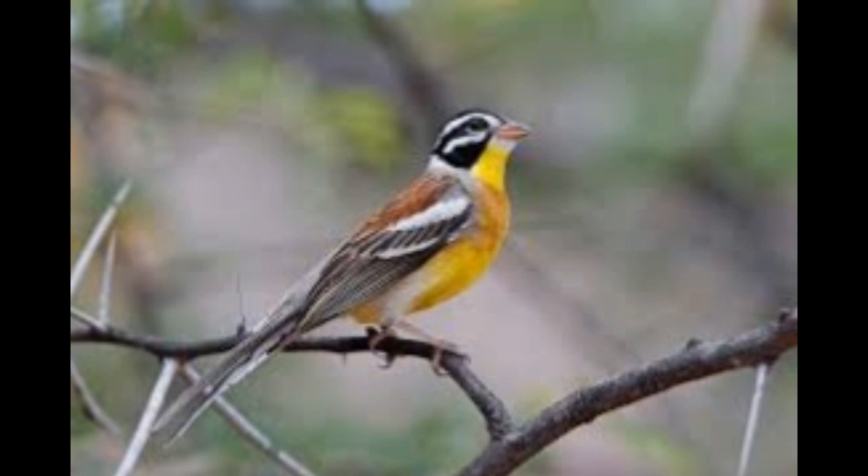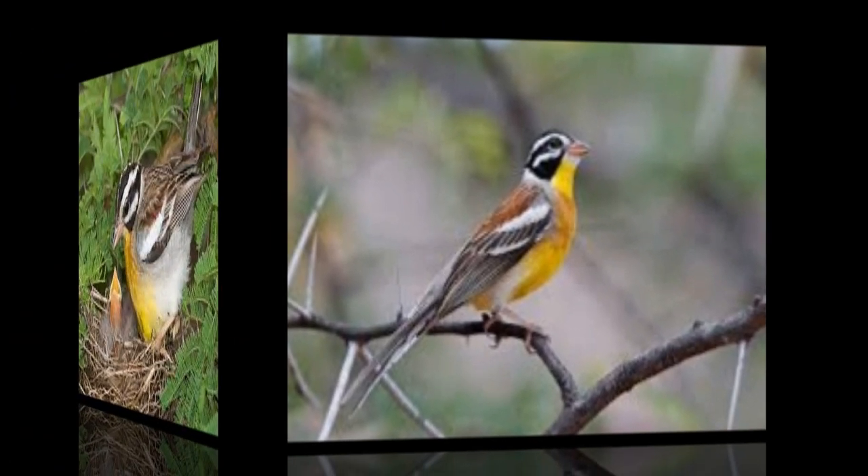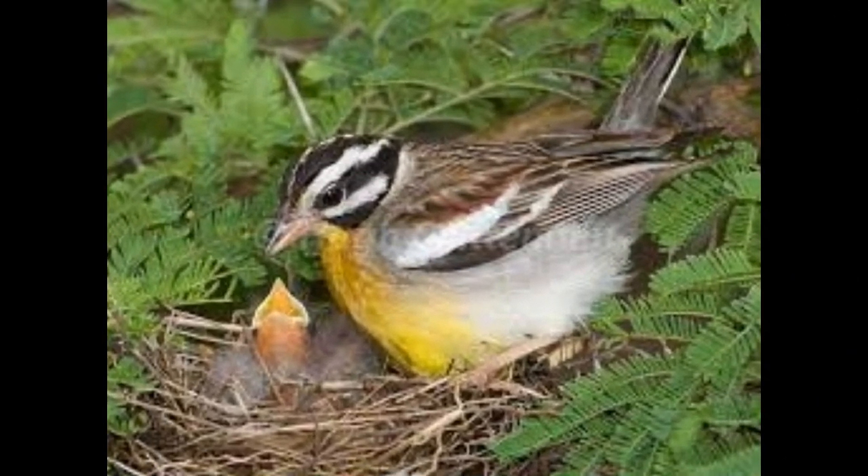This bird is most found in a variety of open woodlands. The African Golden Breasted Bunting builds an intricate nest with fine grass in a shrub or spring. The two or three eggs are greyish white or cream and marked with black lines.